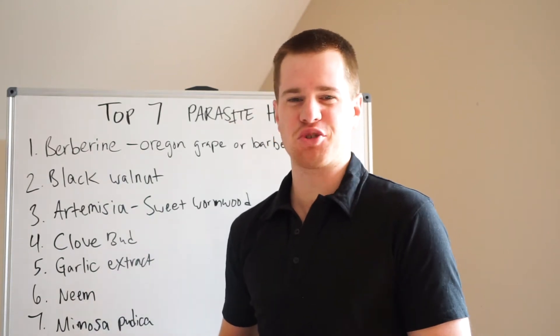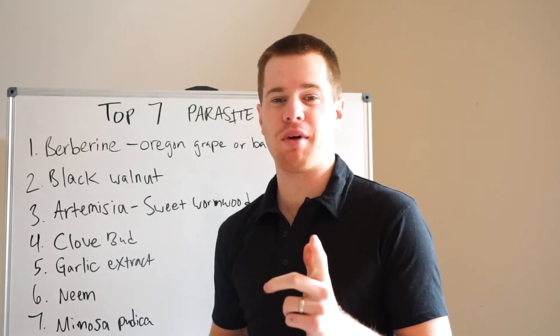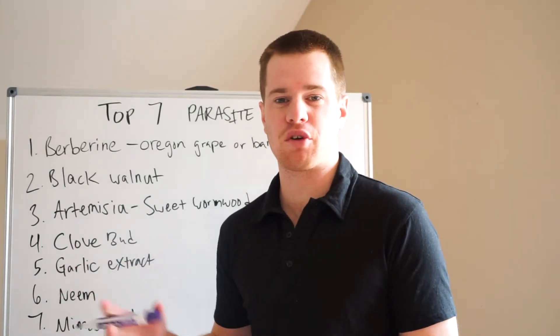Hey there, I'm Evan Brand, Certified Functional Medicine Practitioner and Nutritional Therapy Practitioner, talking with you today about my top seven favorite antiparasitic herbs.